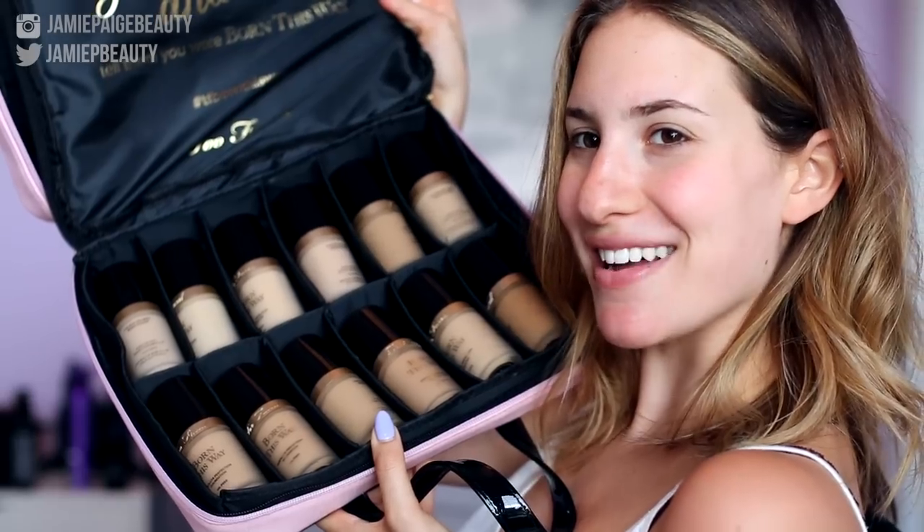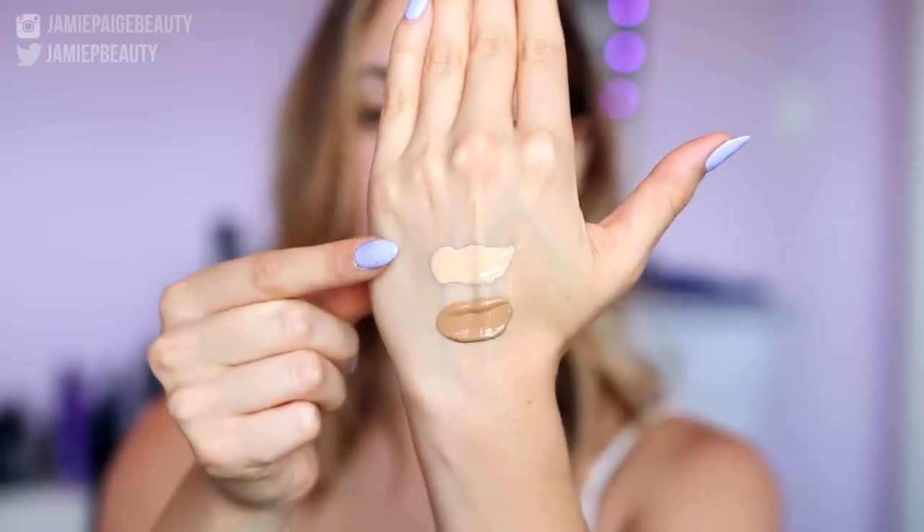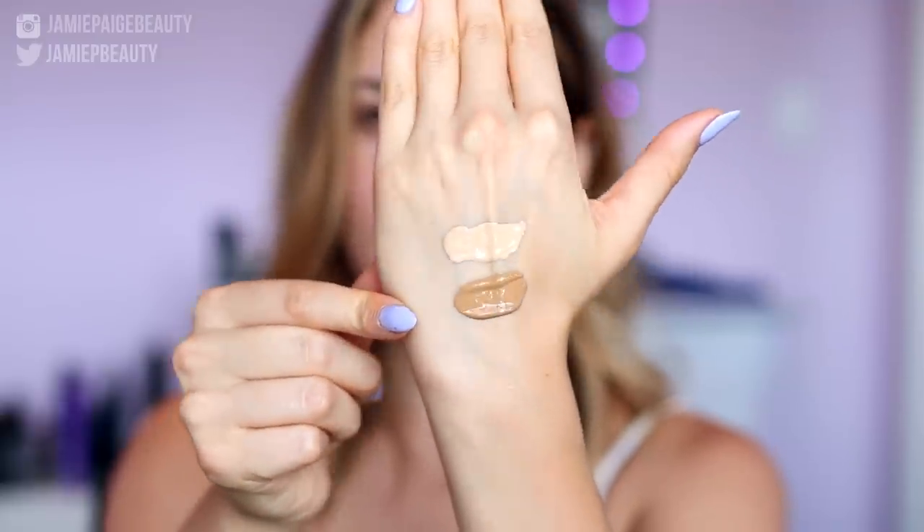So let's get down to the nitty gritty. The foundation comes in 12 shades. Offhand, I can see there are not a lot of deeper shades and not a lot of very pale shades. But I did read on the Too Faced website that they're coming out with six new shades in fall 2015 that are a lot darker and lighter. So if your skin tone isn't within the current shade range, don't worry. The lightest shade is called Porcelain and the darkest is called Caramel.